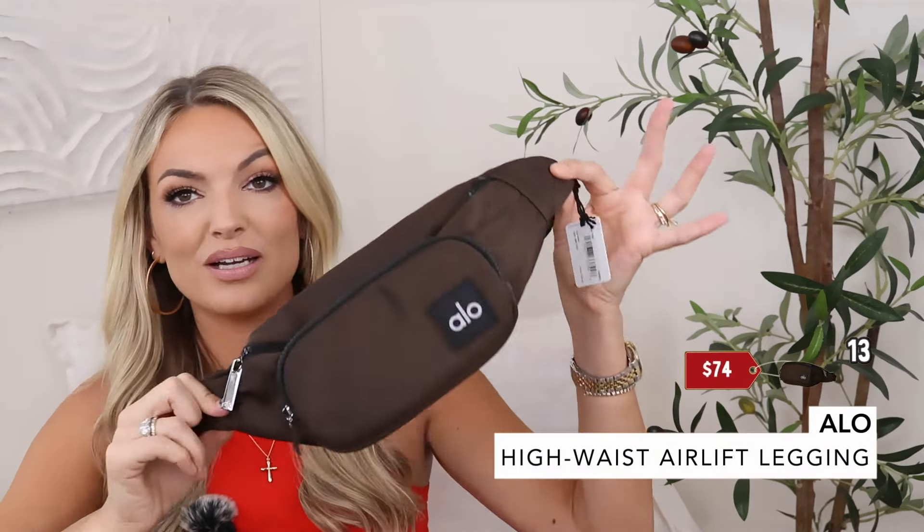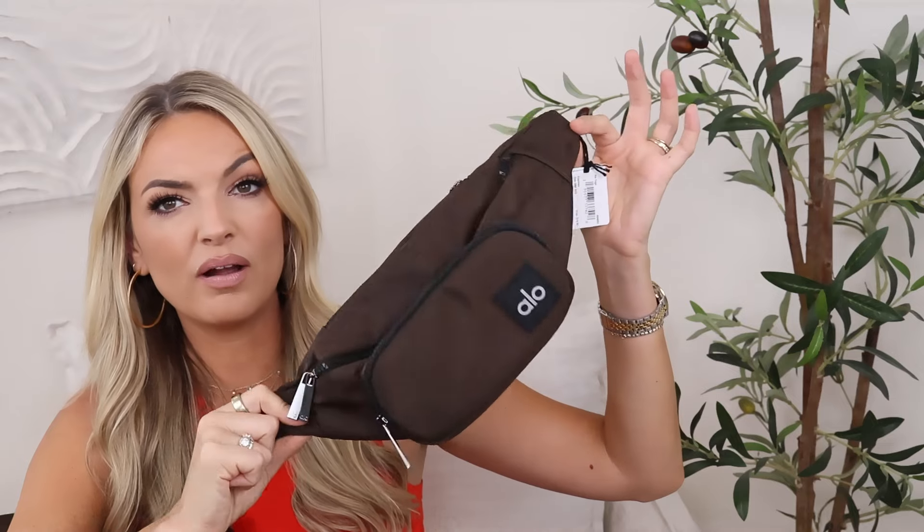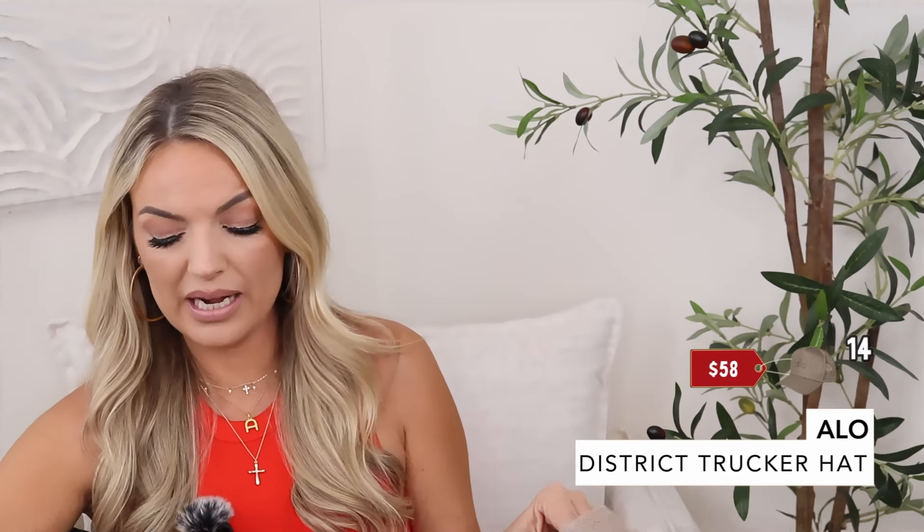I also picked up the Alo belt bag to go with it — I could not say no. They have a mesh one online that's really cute, but for traveling around Nantucket this one is perfect. It has three slots, comes in black and I think white, but this espresso color is perfect for my outfit. Then I got the Alo trucker hat in the gravel color — so stinking cute. The hats are $58 so a little pricey, but I'm sure I can find a similar one on Amazon. It's really going to be super cute with my set.